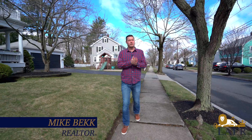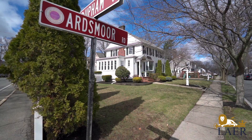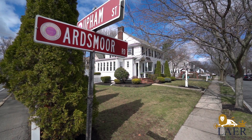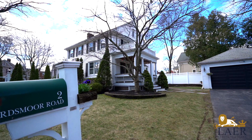Hey everybody, it's Mike Beck with Lair Realty. I'm at my latest listing in Melrose, Mass, my hometown. We are in the Bellevue Country Club area. As you know, Melrose has been very recognized lately in the past few years for their downtown, the walkability, and just the community feel that you get here. Come on in and check it out.